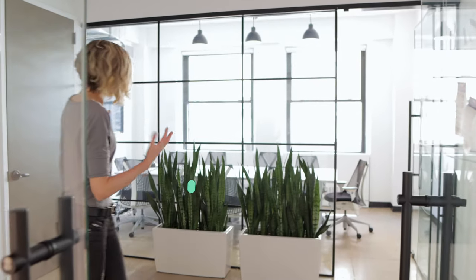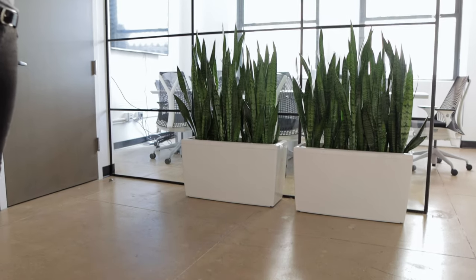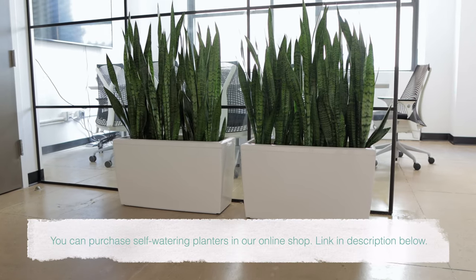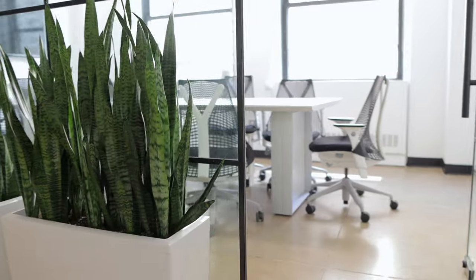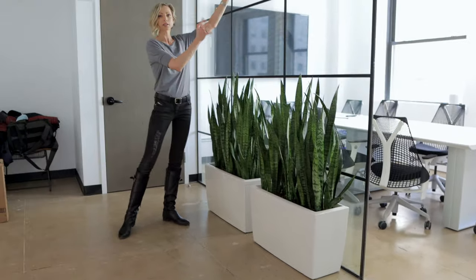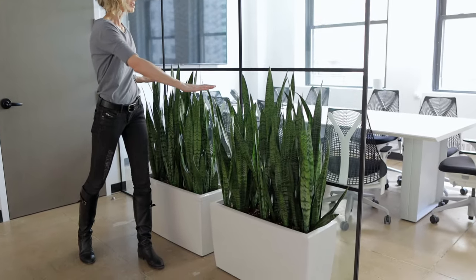The entrance to your space is where you have a chance to make your first impression. The pieces that you put at the entrance should be large — plant arrangements should be large. As you can see here, we have placed two snake plant arrangements in the Carrara planters. This also works as a green divider between the entrance area and the conference room. This way, the light is not completely blocked, but it gives a nice, lively separation.